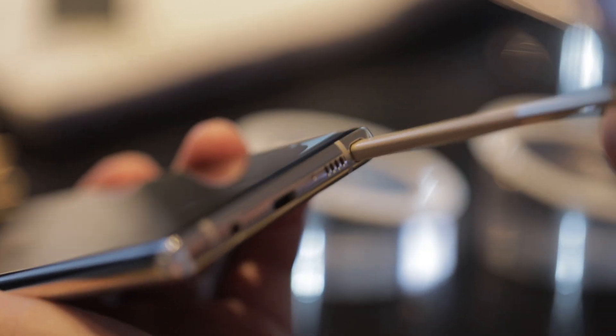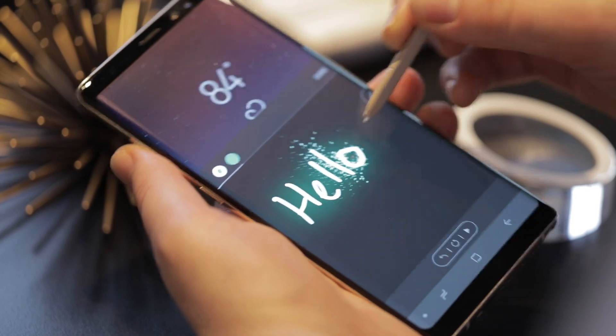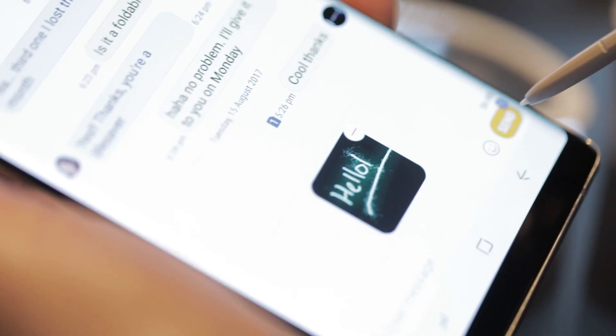And of course, the S Pen is back. There have been some subtle improvements to the stylus, and Samsung has added some new features, like the ability to handwrite animated GIFs and write up to 100 pages on the lock screen.